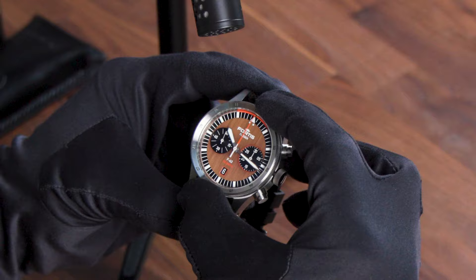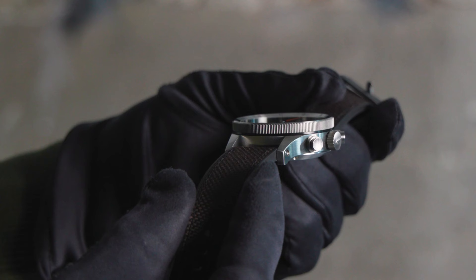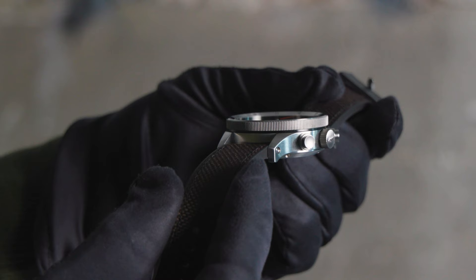Everything about this watch breathes robustness, from the way rotating the bezel feels, to operating the pushers with anti-slip pattern, to the way the strap is connected to the case with screws.